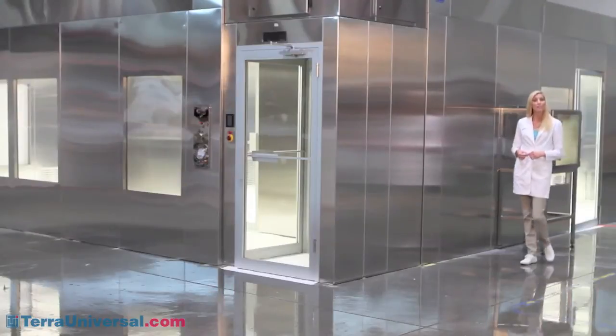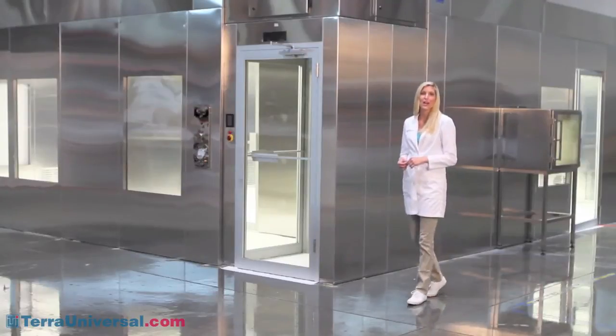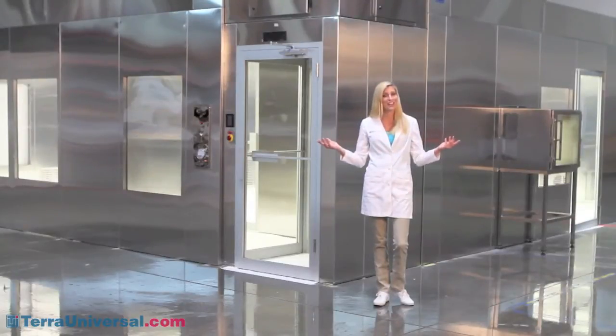Terra Universal's BioSafe modular cleanrooms provide the optimal setting for pharmaceutical R&D and production work. Their unique design uses pre-engineered free-standing panels that convert any area, even an unclassified space like the one you see here, into a controlled environment that meets cleanliness standards from ISO 8 to ISO 4.